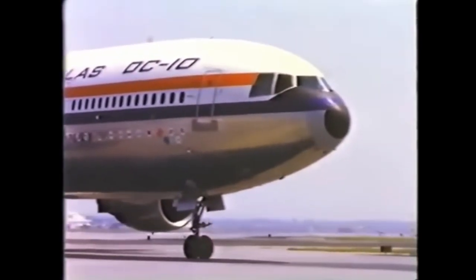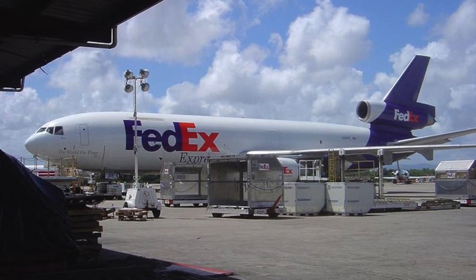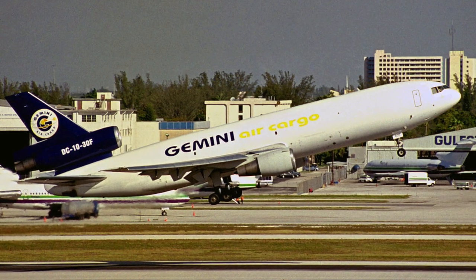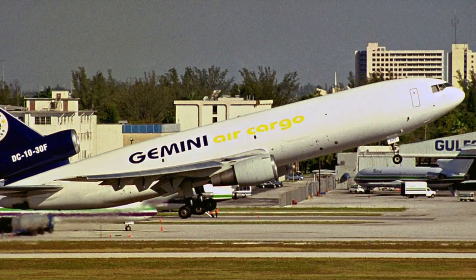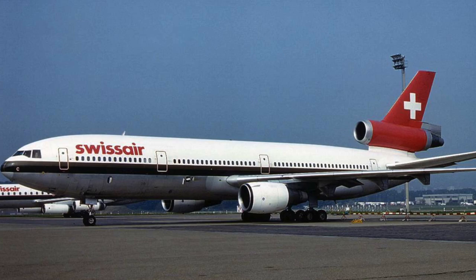Beyond passenger transport, the DC-10 played a significant role in cargo operations. With its spacious cargo hold, the aircraft could efficiently carry large volumes of freight, contributing to global trade and logistics. The McDonnell Douglas DC-10 was produced in three basic models: the Series 10 for domestic routes up to 3,500 miles, and the Series 30 and 40 for extended range and intercontinental travel.